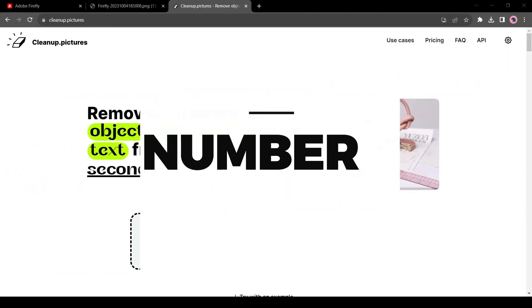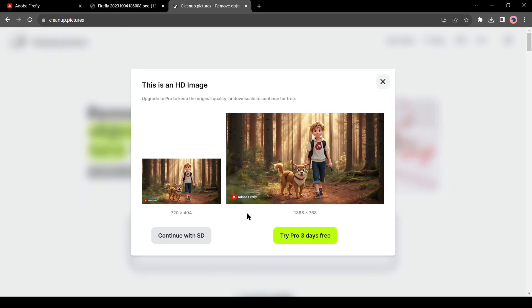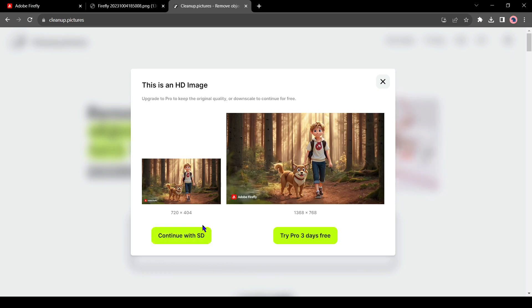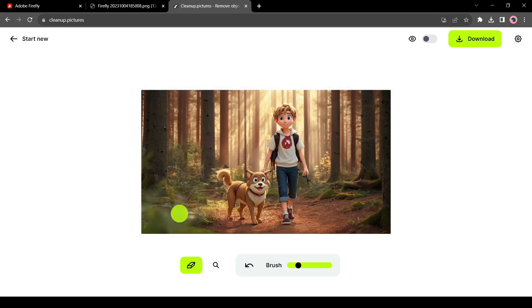Number 5: Cleanup.pictures. With this tool, we can remove any object from our image. Just drag and drop your image, then select the object you want to remove and it will be removed automatically. You can see it removes the object like a pro. We would have to spend a minimum of 5 minutes to remove a watermark with Photoshop, but with this tool it's instant. For example, to remove a dog, just select the area and boom — it's done.